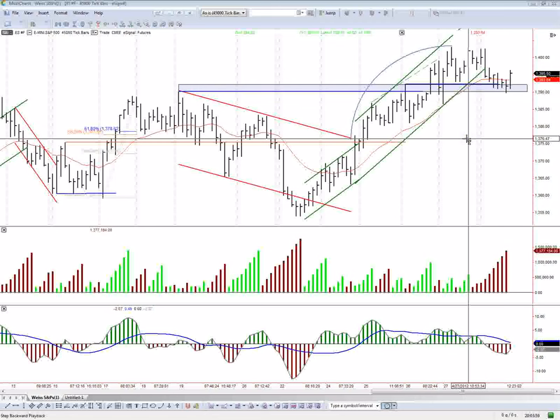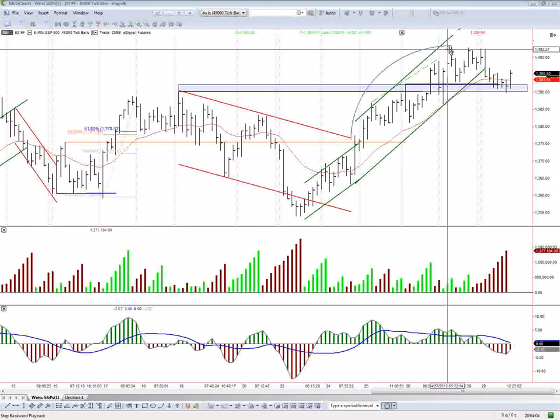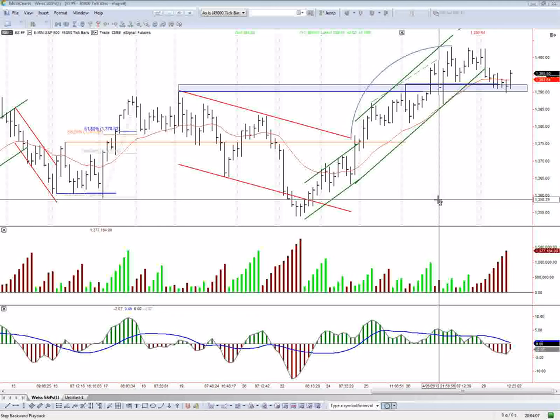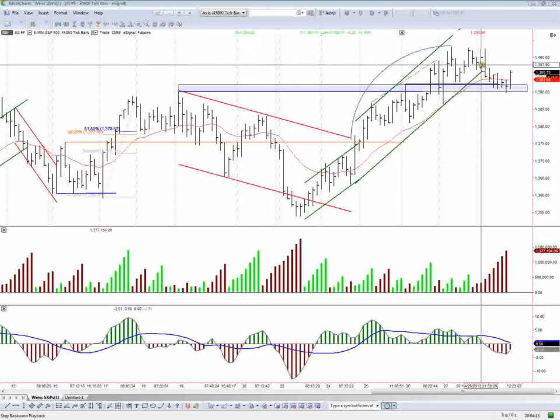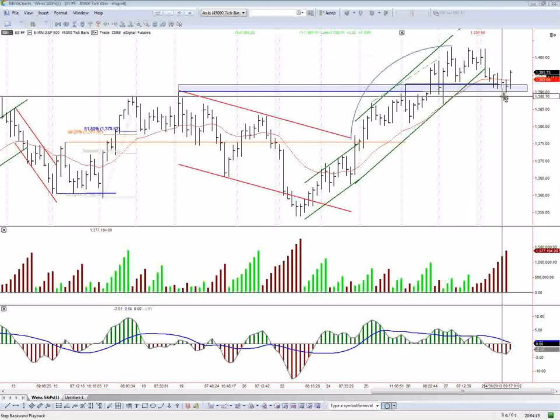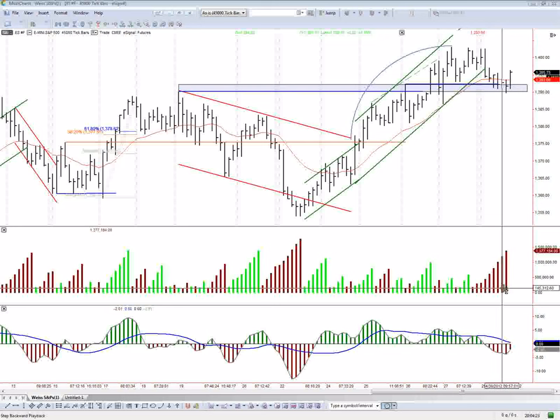So that looks pretty bullish to me — it looks like a pullback in a bull trend, even though we violated this trend channel. We do have some shortening of the thrust in the background, so there is some danger we can still go down. But I would probably need to see an up thrust at the highs, or maybe a break below this support area where we come and test it and then continue back down. There is some supply on this wave as you can see on the Weiss wave, so the short side is not completely out of the question. Maybe it's a 55/45 weight to the upside versus the downside, so I'm a little more biased to the upside. But it looks pretty good for a long trade.